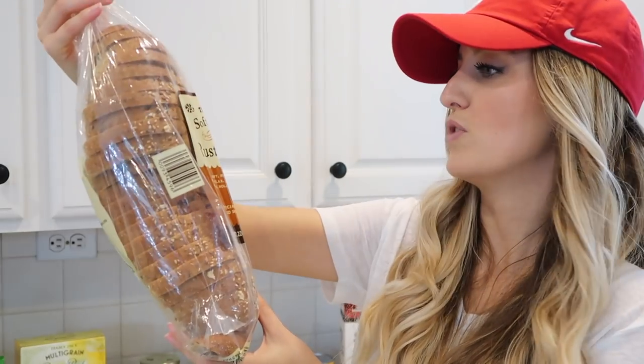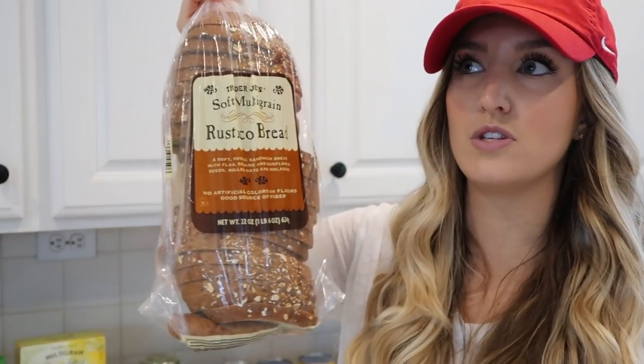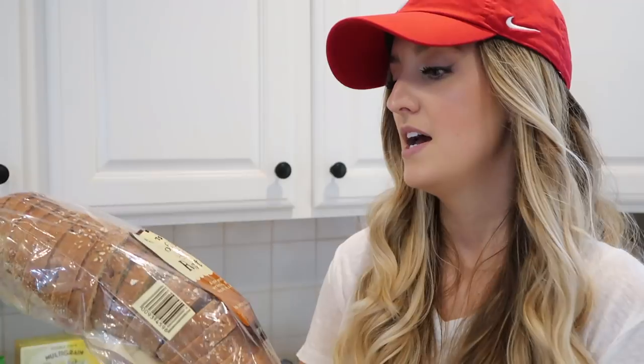Also got some yogurt — these are for Matt to take to work, just their vanilla yogurts. I also got some Rustico multigrain bread. This is pretty good. I like using it for avocado toast, Matt makes sandwiches with it, or I'll eat it with eggs. The ingredients are okay, they're not the best — I typically like to buy bread that is very plain and simple. I've dabbled in making my own bread and I kind of want to get back into that, so if you guys have any tips or favorite recipes for sandwich bread in particular, let me know.